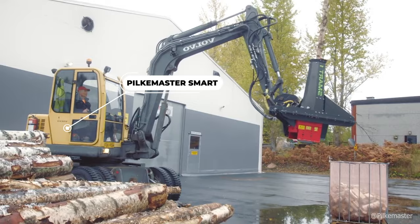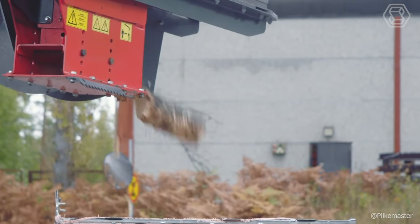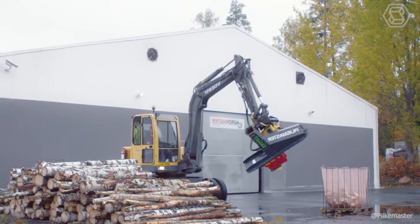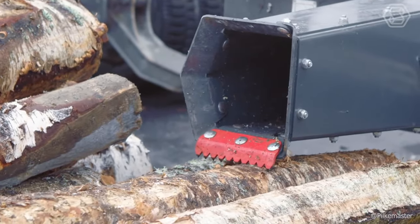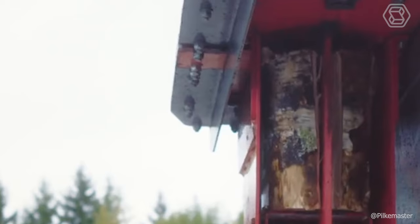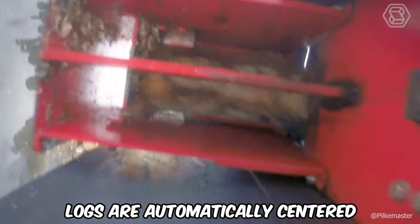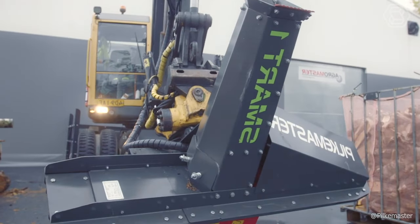Pilkmaster Smart Machines are designed for simple and easy firewood production. They can be connected to the hydraulics of a tractor, compact loader, or excavator. With a Pilkmaster Smart One, you can cut firewood from the comfort of your cab, as the tool is attached to the front loader of your machine. The Pilkmaster Smart Firewood Cutters feature a new cutting blade design that keeps firewood clean, automatically centering and splitting logs in the middle to ensure consistent quality.